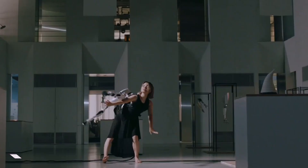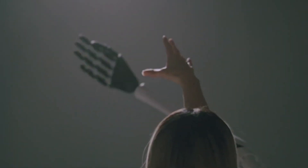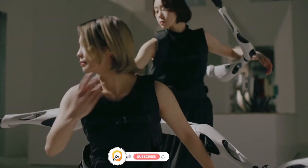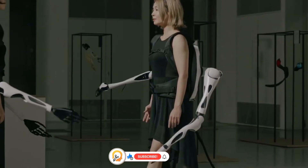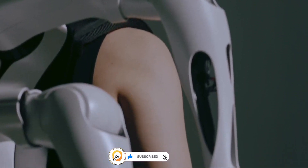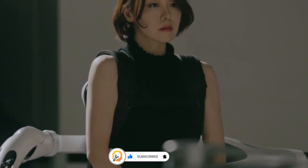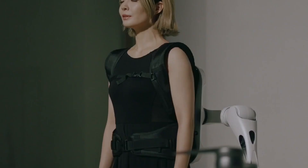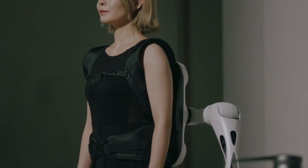Jizai Arms is a supernumerary robotic limb system developed by a research team at the University of Tokyo. The name Jizai comes from the Japanese term 'jizai o kimono,' which translates to 'freely moving,' and reflects the system's design philosophy. Jizai Arms are essentially wearable robotic arms that can be attached to a backpack worn by the user.